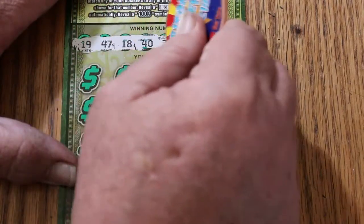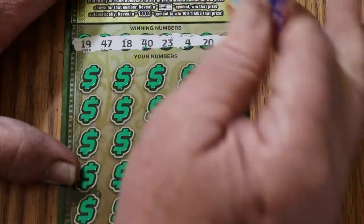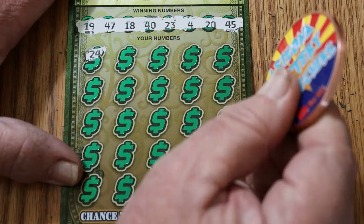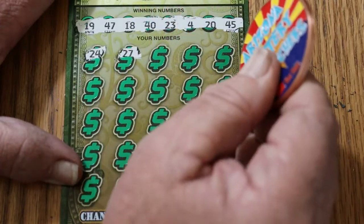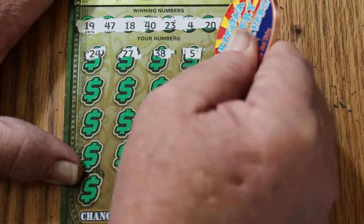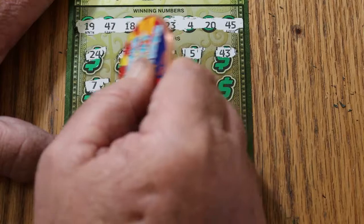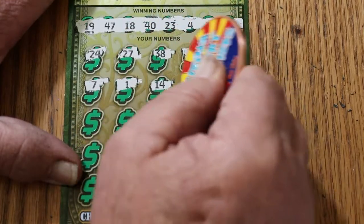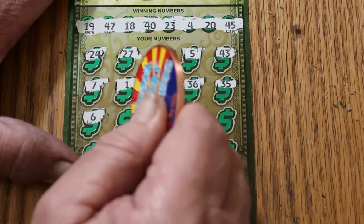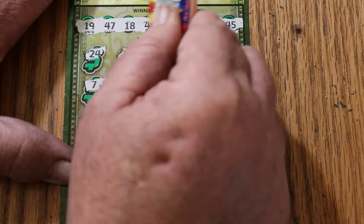Your numbers are: 19, 47, 18, 40, 23, 4, 20, and 45. Here we go. 24, 27, 38, number 5. We have 43, number 7, number 1, 14, 36, 35, number 6, number 50, 40 — and we have a match right there!